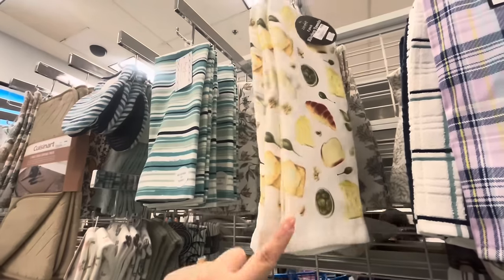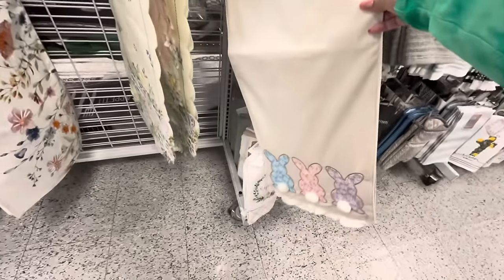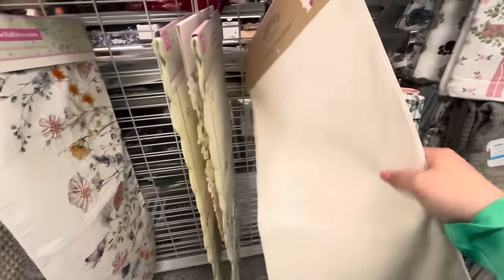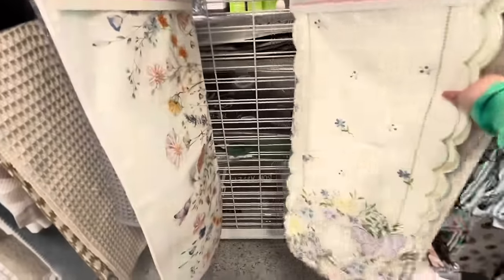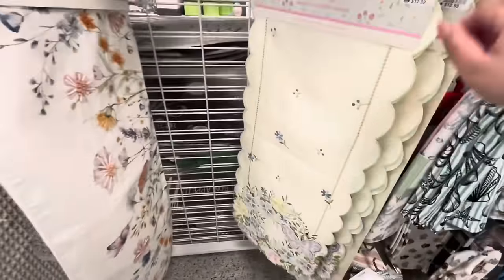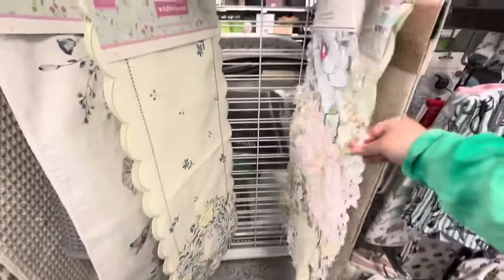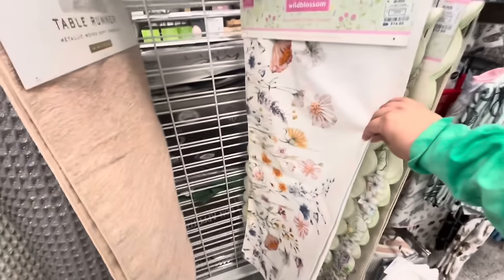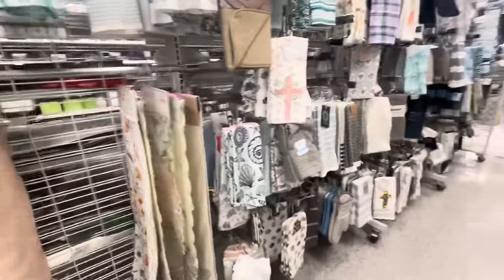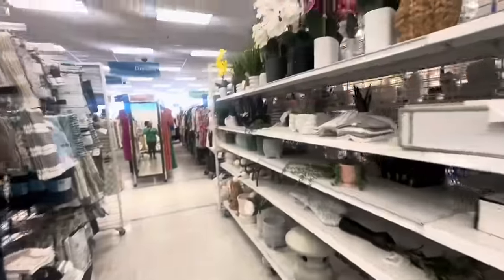Look at this table runner with bunnies on the bottom - very cute! It's 12.99, like a suede material. Then they have this one with butterflies - 12.99. What is this one? Flowers - 12.99. And then this one, flowers - 15 dollars. Not a lot of table runners for Easter overall.